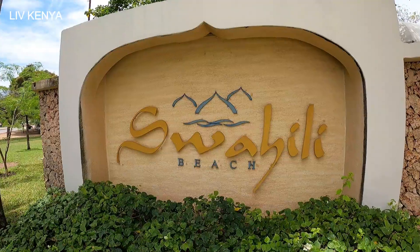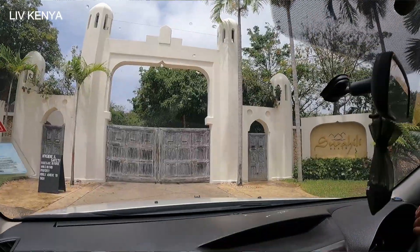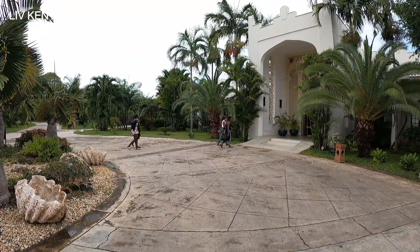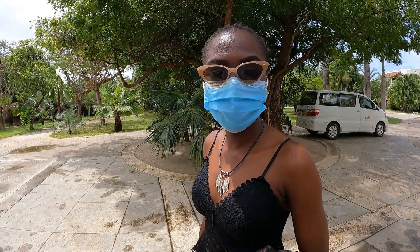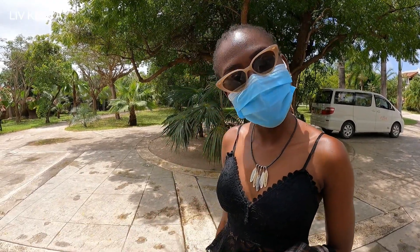We are headed to have our breakfast at Swahili Beach Resort. I was there a long time ago, and I just want to see if it's still the same Swahili Beach Resort I know — we'll tell you the gospel truth whether it's worth the hype or not. But we came in late and they are no longer serving breakfast, so we cannot give a comment on Swahili Beach Resort. Let's go elsewhere.